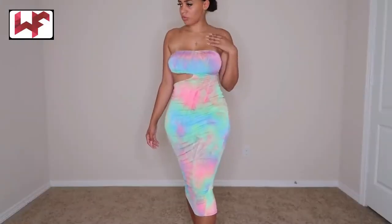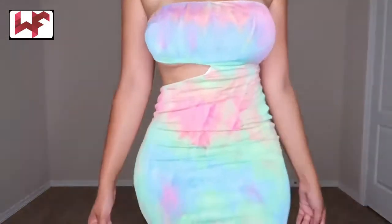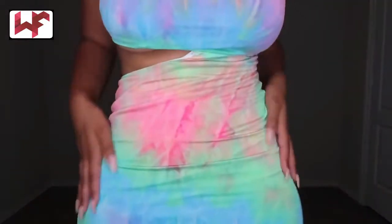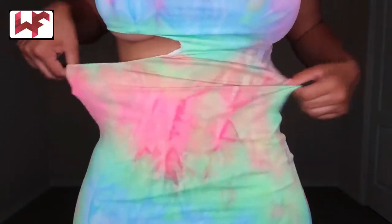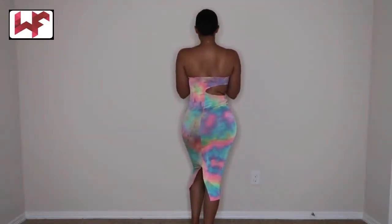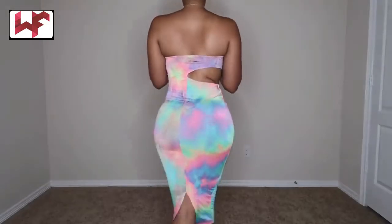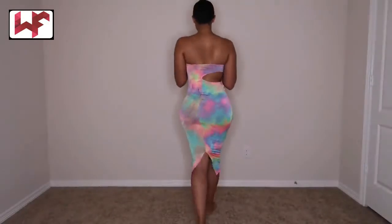Next we have another tie-dye dress that I bought in a size small. I must say I don't really love it as much. As you guys can see, on one side the waist has a cut out, and you can see how stretchy the dress is — I still have space. This is what the dress looks like from the back. I love dresses like this. Let me know what you guys think about this dress in a small.